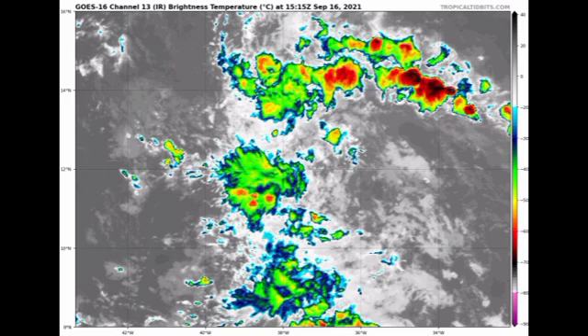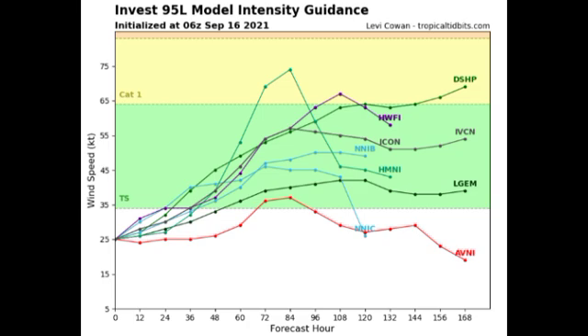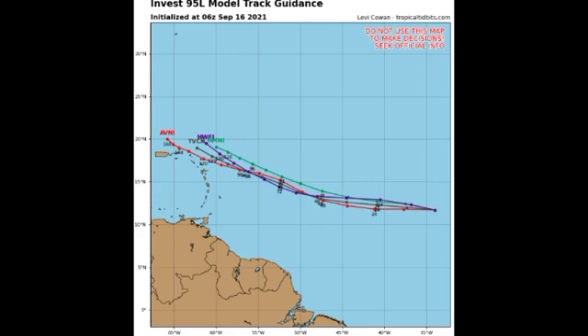Looking at our models for 95L, quite a few are available and all agree this will become a tropical storm, with about three expecting it to even achieve hurricane status, which isn't impossible. Once conditions are just right — conducive shear, no dry air intrusion, no land interaction, and warm ocean waters — we will definitely have intensification taking place. In terms of track, all available models agree it is going to miss the Caribbean, so no direct impacts to the Caribbean are anticipated as of right now, though it is still pretty far out so we have to wait and see.